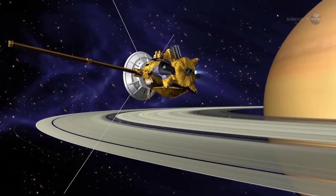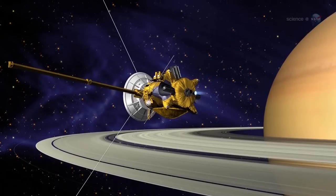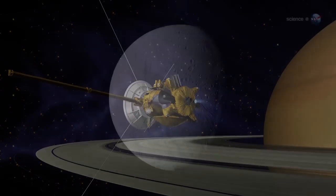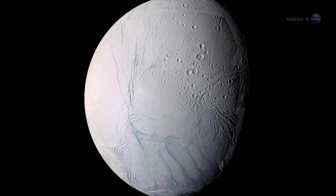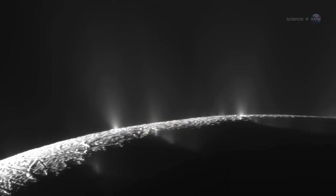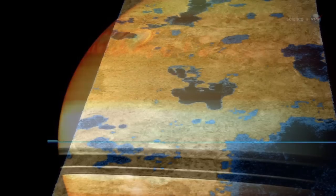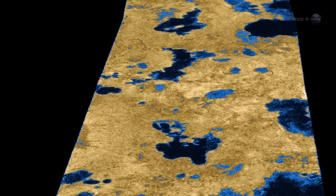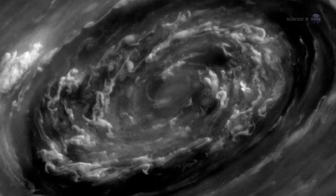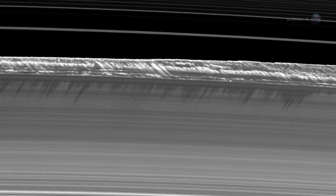Meanwhile, NASA's Cassini spacecraft is circling Saturn, exploring the planet and its environment at point-blank range. Since it reached the Saturn system in 2004, Cassini has found a moon with tiger stripes spewing geysers of salty water, an electrical storm big enough to swallow Earth, methane lakes and rain on Titan, braids, spokes, and other strange ripples in Saturn's rings, a hexagonal cloud system surrounding Saturn's North Pole, a satellite that looks like a sponge, and so much more.